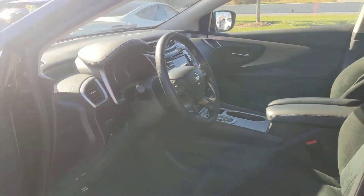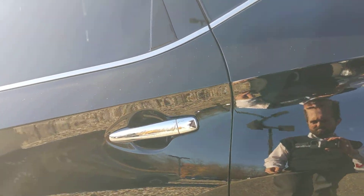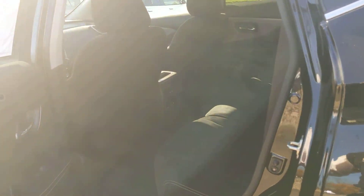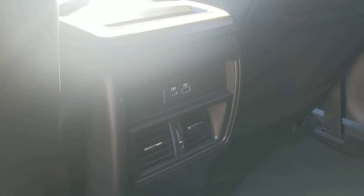Take a look at the rear — a ton of room back here. These seats do recline, it's a nice touch. You got your charging ports and your AC vents too.